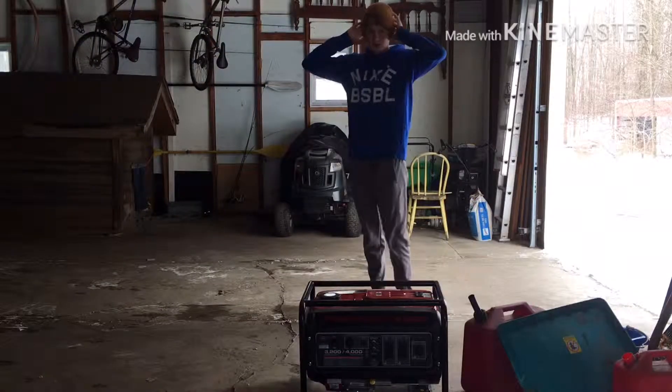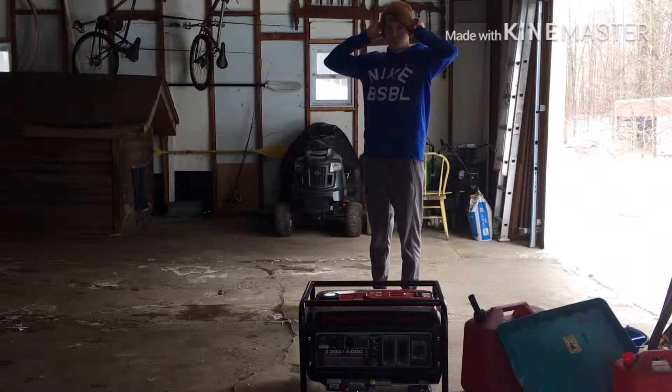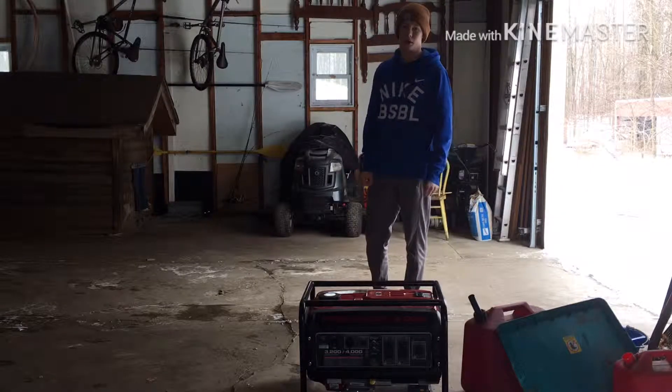All right, what's up guys! Today we're gonna be cleaning out some garbage and moving into my new garage. This is gonna be my new workspace from now on.